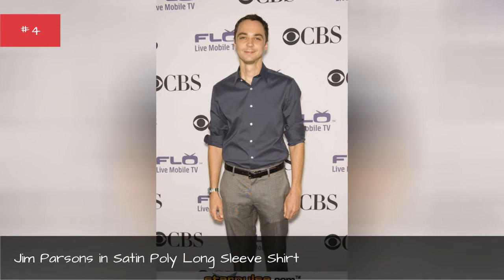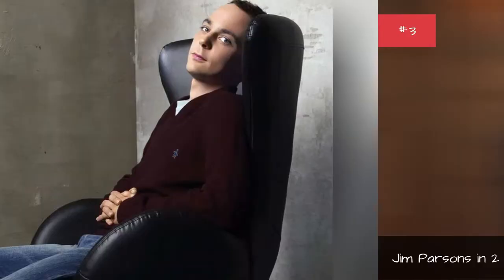Jim Parsons in two-button pleated collar tuxedo. Jim Parsons in maroon cotton sweater. Jim Parsons in contrast follow long-sleeve.